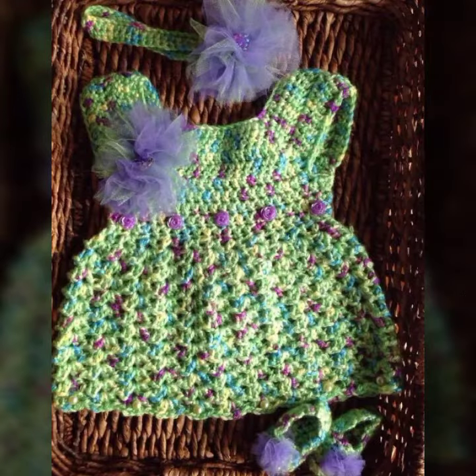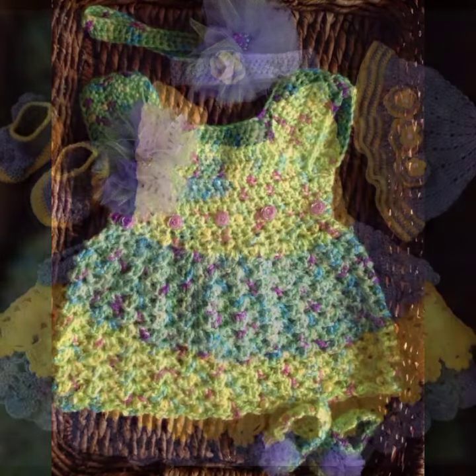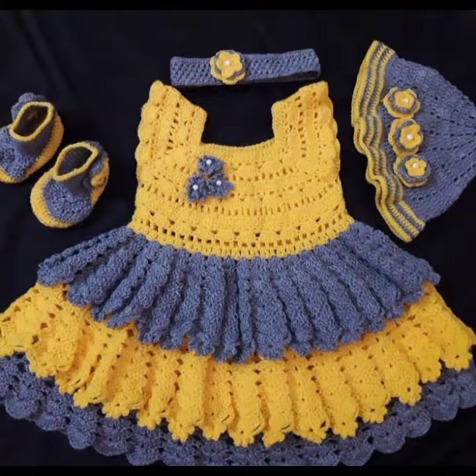Beautiful frog designs! Thanks for watching my video. See you again with more beautiful collections. Till then, Allah Hafiz.